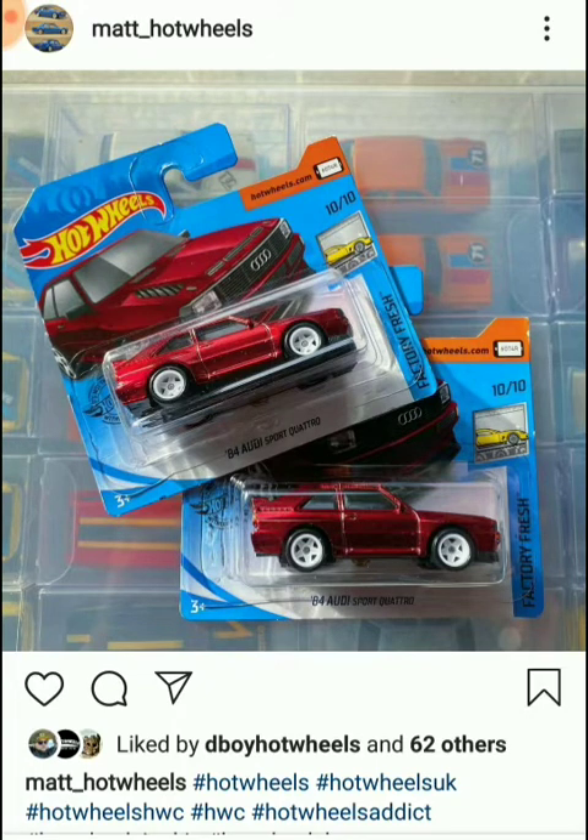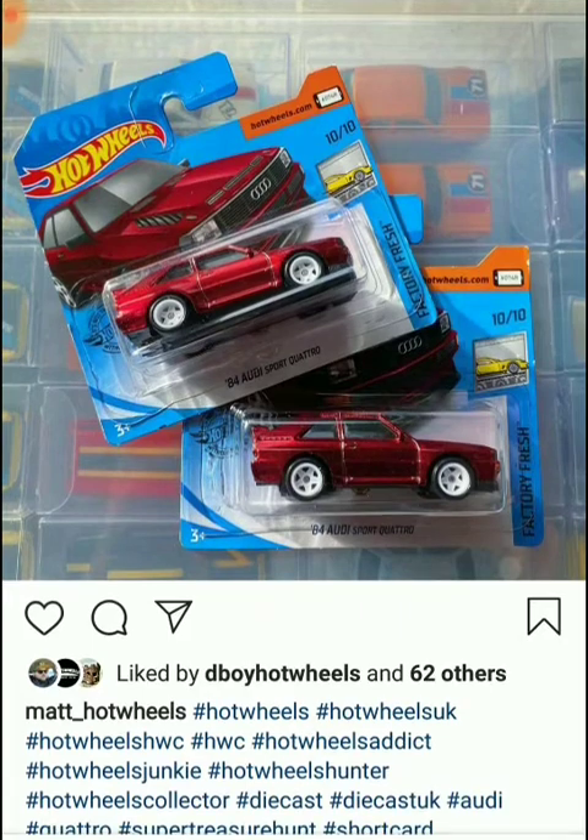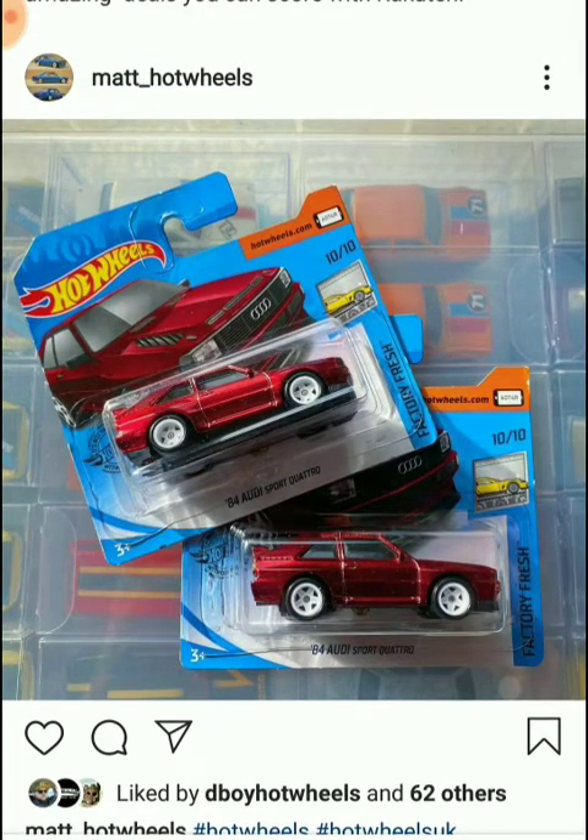I'm going to finish today's video with this one. I really hope you guys learned something new from this video and I hope you're going to find one or maybe two of these super treasure hunts on your nearest trip to the store. Wish you all the best and see you tomorrow — bye!